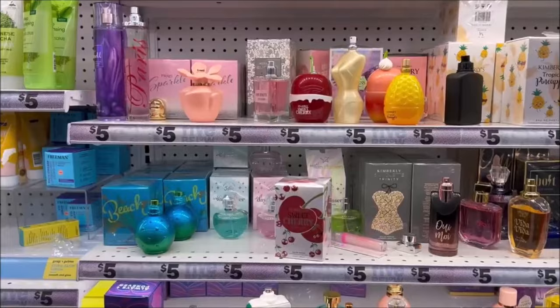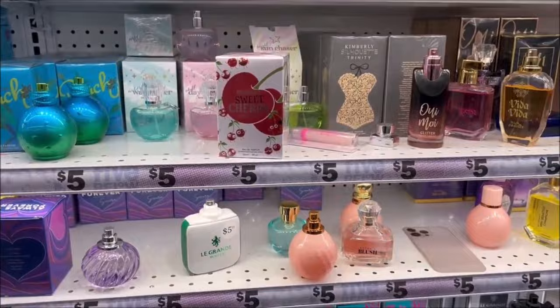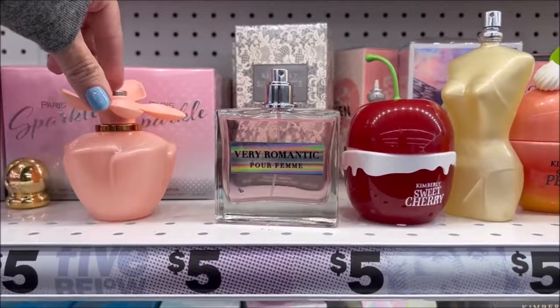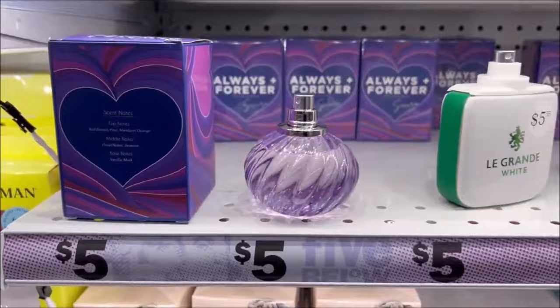I saw these perfumes — this one's called Beach, and I love the bottle. You cannot beat $5 — just the bottle itself is worth $5. They have like a cherry one, I love the pineapple one — it actually looks like a pineapple — and they have an apple. $5, super cheap and cute. I like the little flower right there. And a strawberry dipped in chocolate — that is so cute. They're all $5 and all super cute.